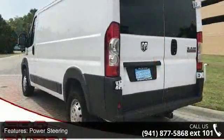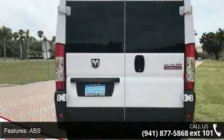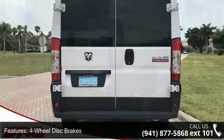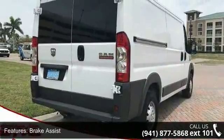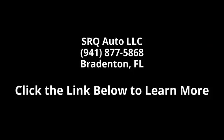Grey vinyl bucket seats. Quick order package 21A included — featuring the 3.6L V6 24V VVT engine, 6-speed automatic 62TE transmission, speed control, 12V rear auxiliary power outlet, rear hinged doors with fixed glass, deep tint sunscreen glass, and driver 6-way adjustable lumbar seat.